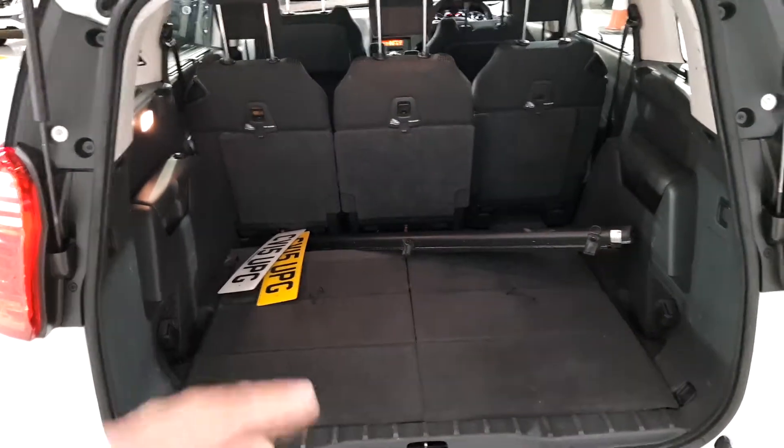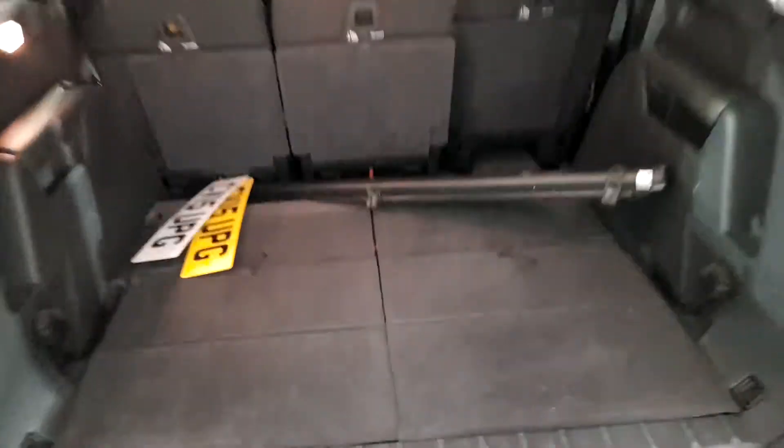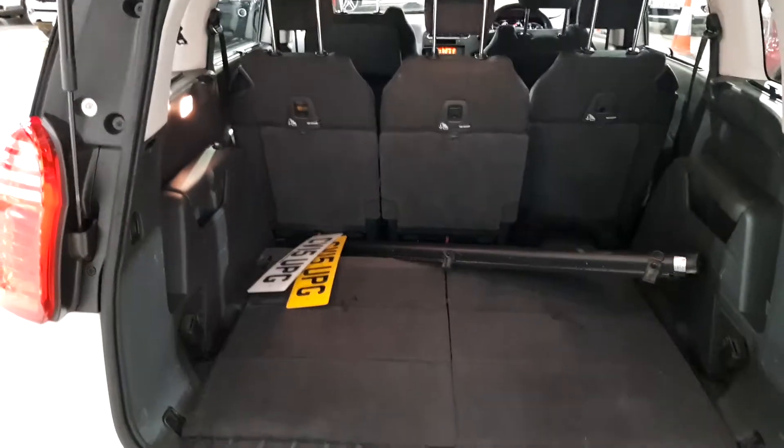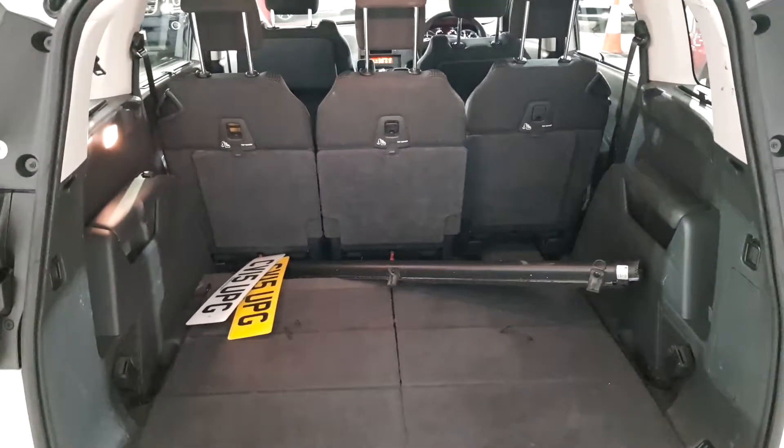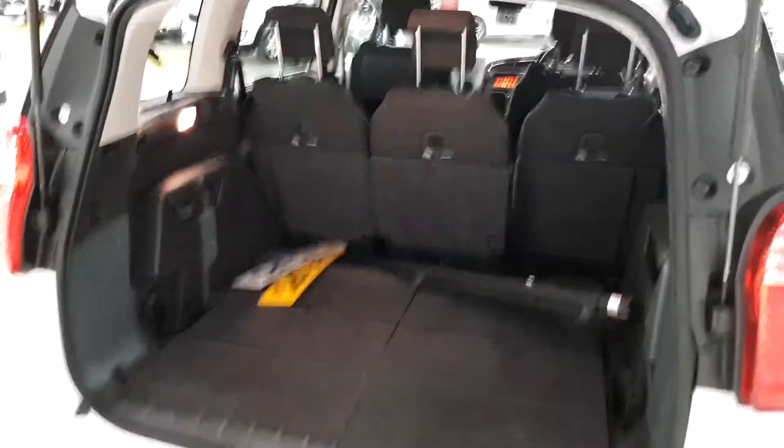When you fold the back seats down — even when you don't fold them down — you also have room, so with the seats up there's plenty of space, and it will serve you very well.